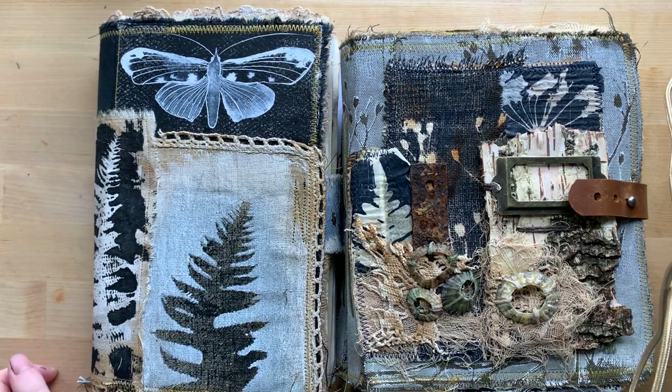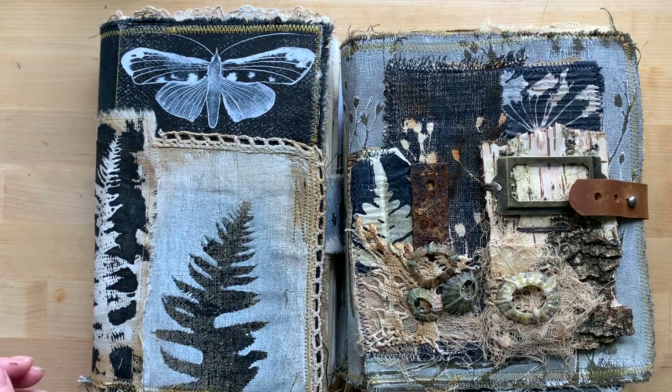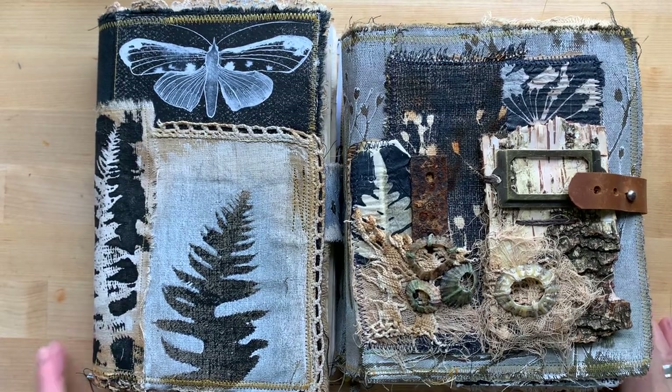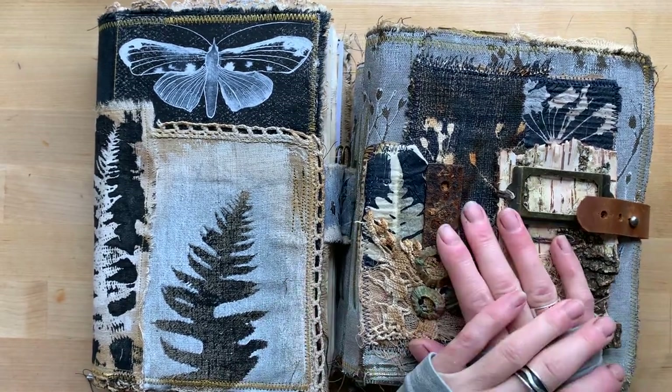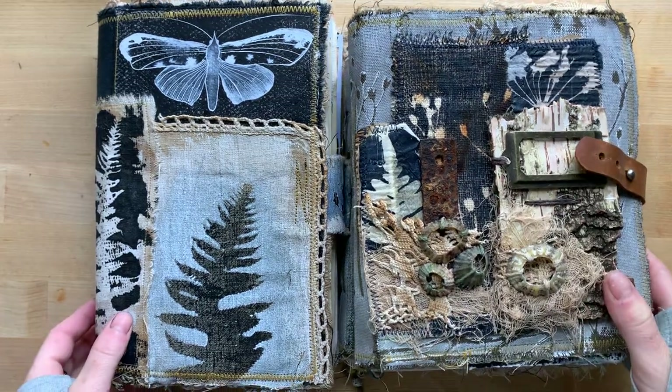Hello everybody, I am back and I have two — three journals for you. Thank you very much for your comments on my last journal, I really appreciate it, and I would like to show you what I made.